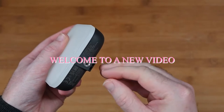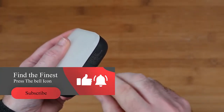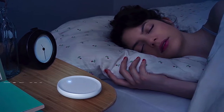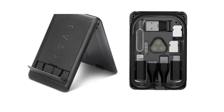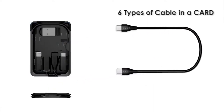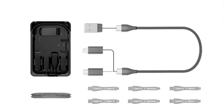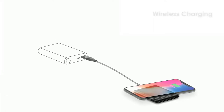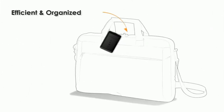Welcome to a new video — make sure to like and subscribe to the channel. Today we are going to talk about the top 10 gadgets of 2022. Number one: Cable Card, a wireless charger that opens up to reveal an array of cords to ensure you'll be able to charge any device anywhere at any time. It's compact, has all the connections you need, and has built-in wireless charging.